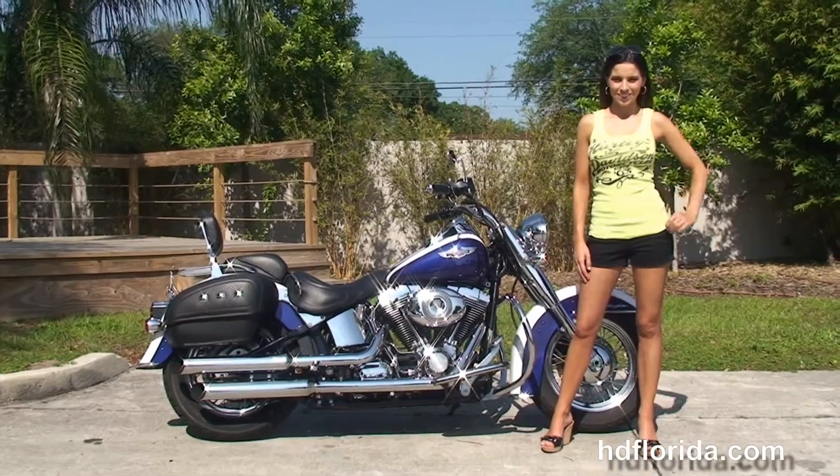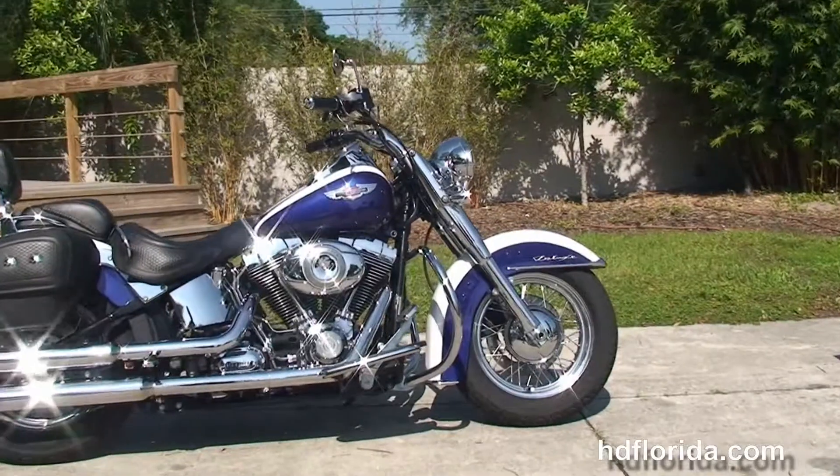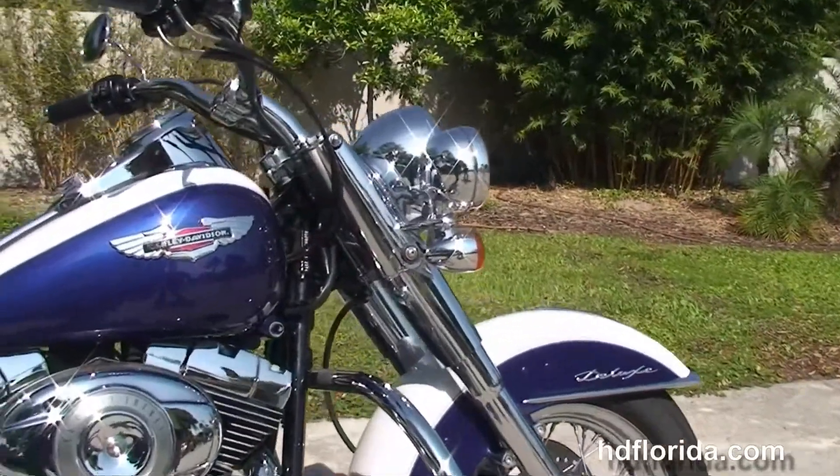This Deluxe starts out front with the 16 inch steel lace wheel, single disc brake, and the completely chromed out front forks. We've got the chrome trim front fender and we move back to the additional chrome engine guard.